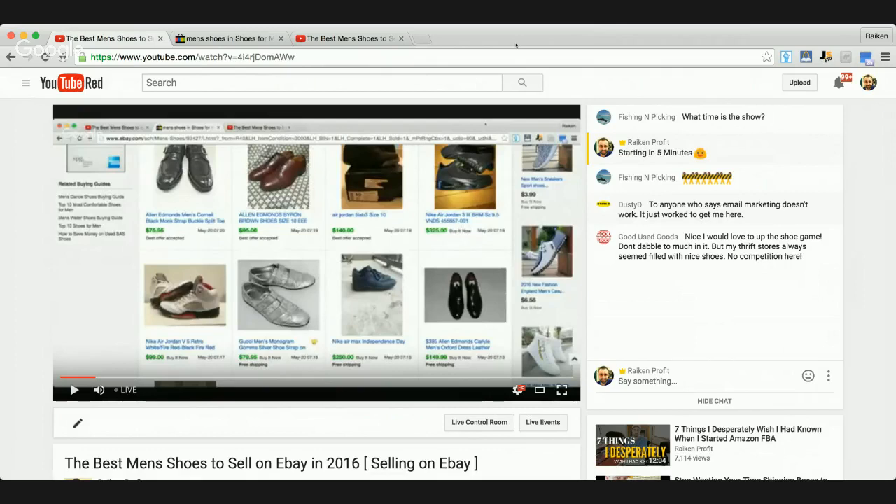Good Use Goods is in the house saying they'd love to up their shoe game - they don't dabble too much but their thrift stores are always filled with nice shoes. My number one goal for this live show is to get you guys at least 10 or 15 new brands and models of men's used shoes to be on the lookout for at thrift stores, garage sales, flea markets, antique malls, and consignment stores. You could also do retail arbitrage at Marshalls or TJ Maxx.